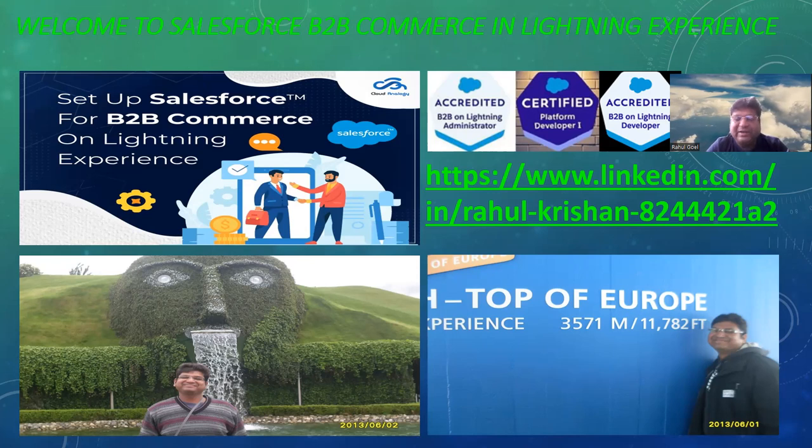All these steps are mentioned in the PPT along with snapshots in a very brief and proper manner. I will share the PPT in the comment section of this video in a few minutes. Just to give you a brief overview: Salesforce B2B Commerce Lightning Experience — I will call it LEX from now. LEX means Lightning Experience.